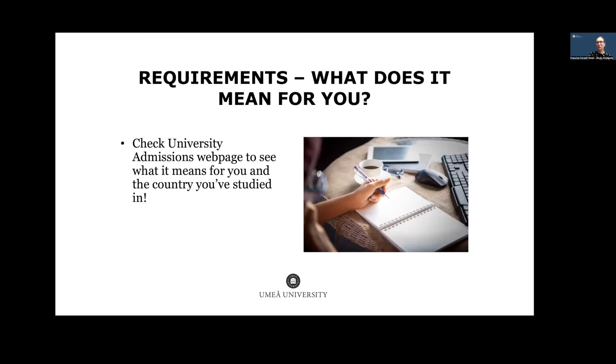English requirements vary by country. For example, someone from Canada may meet English requirements through upper secondary studies, while someone from Brazil may not. It's important to check university admissions for the country-specific instructions relevant to your studies, because requirements differ. Always look at the 'country instructions' page on university admissions to understand exactly what applies to you.